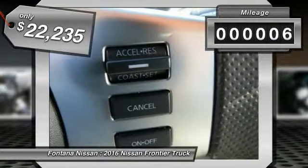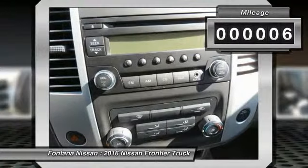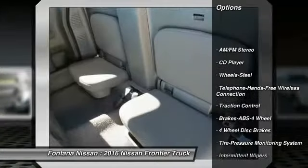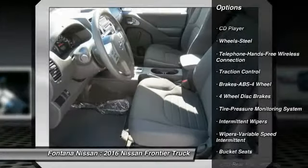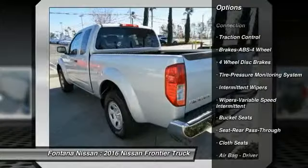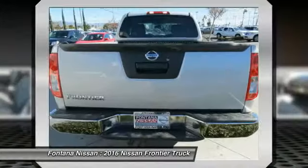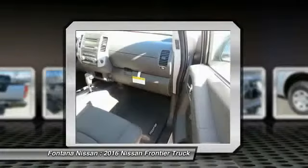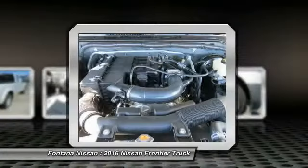This vehicle has less than 100 miles. Here are some of this vehicle's great options: traction control, anti-lock braking system, Bluetooth wireless data link for hands-free phone, air conditioning, power steering, AM-FM stereo radio, bucket seats, CD player, intermittent wipers, and cloth seats.